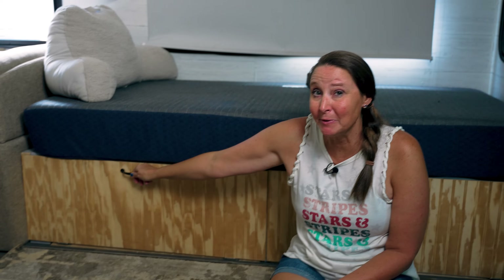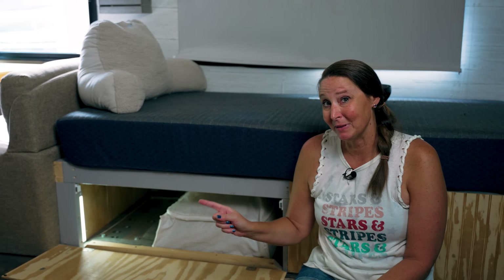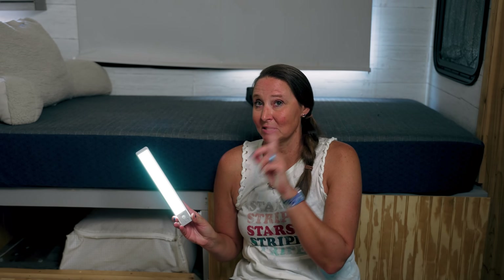Number 14 on the list are USB rechargeable motion lights. When I open this up, the light comes on. They're on a magnetic mount — the magnet is screwed in and they mount magnetically. These have worked so well that my next step is putting them in all the cabinets in the RV, because underneath they've worked amazingly. This is the first one I've found that actually works the right way.